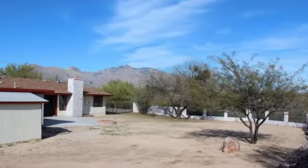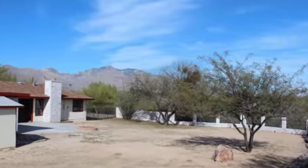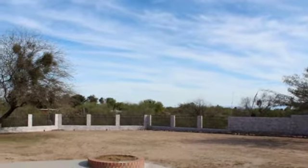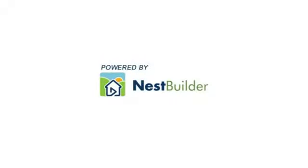To learn more about this and other properties in the neighborhood, click the Ask Agent button or keep searching NestBuilder.com to find videos of your next dream home. If you want to share this home with friends and family, just click the Share button or save it to your favorites.